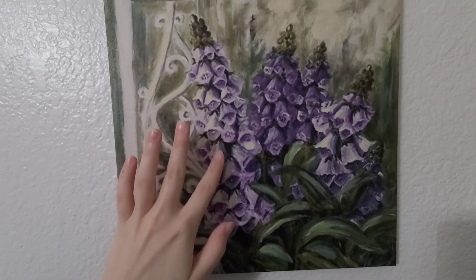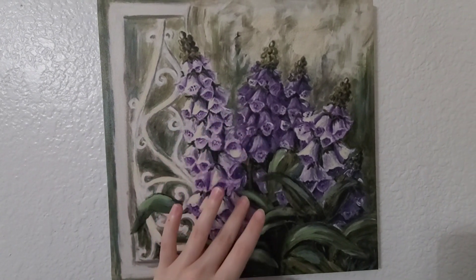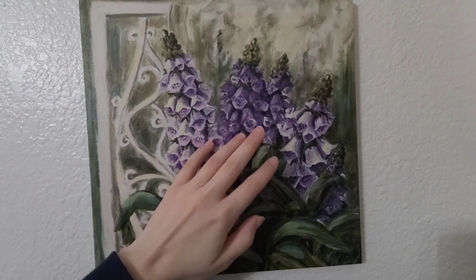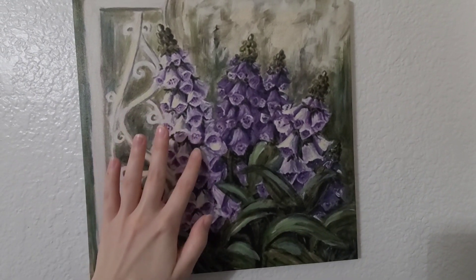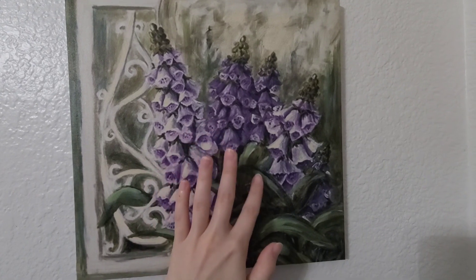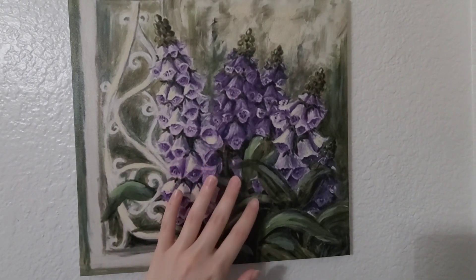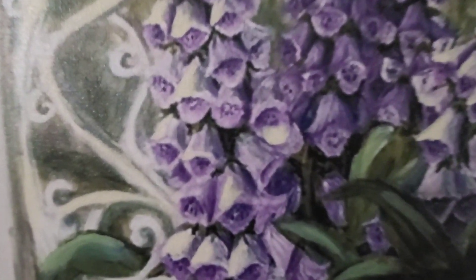This next picture looks like a painting on a canvas, but this is just a picture printed on a canvas, so you don't have to worry about me potentially ruining the painting by gently touching it. The picture features what looks like some kind of flower, potentially foxgloves.